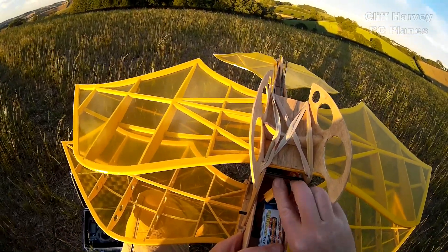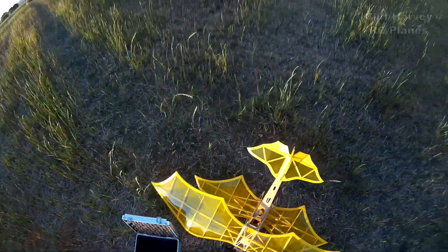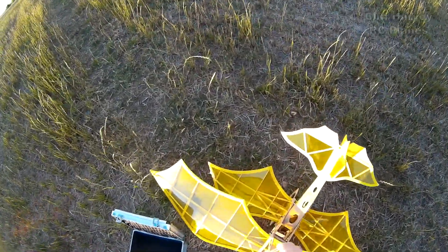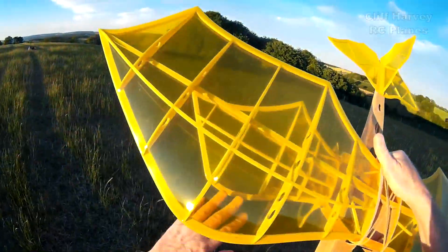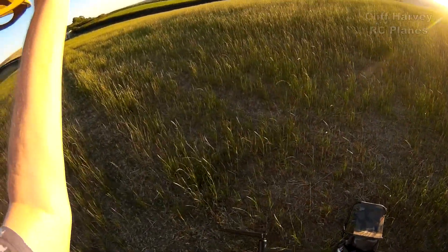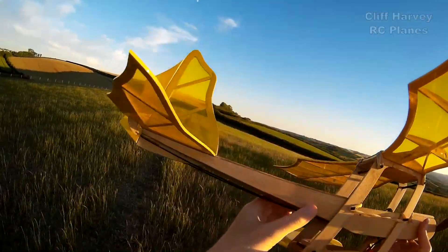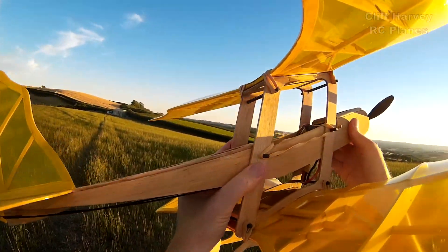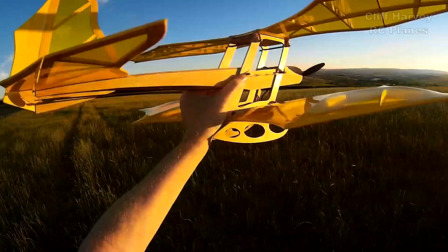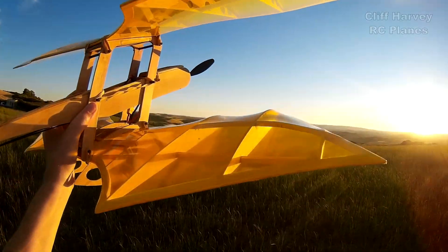I'll tuck that in nicely under there. Let's crack on because if I can get this maiden out of the way, I've got the other one in the van. I want to try the Da Vinci parachute, and if this wing survives I want to try the bottom wing on it as well. The problem I'm going to have is launching. I can either launch from there — that upward flow might be a better idea.